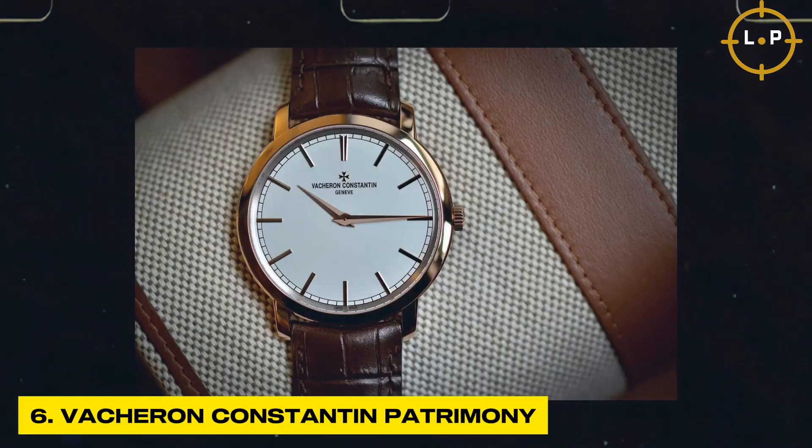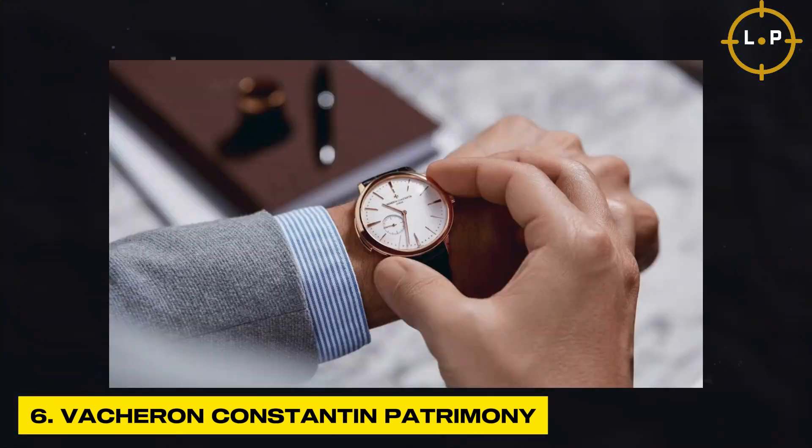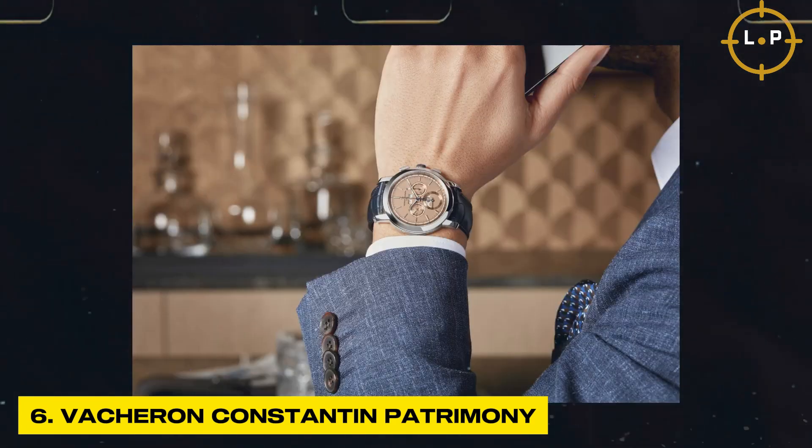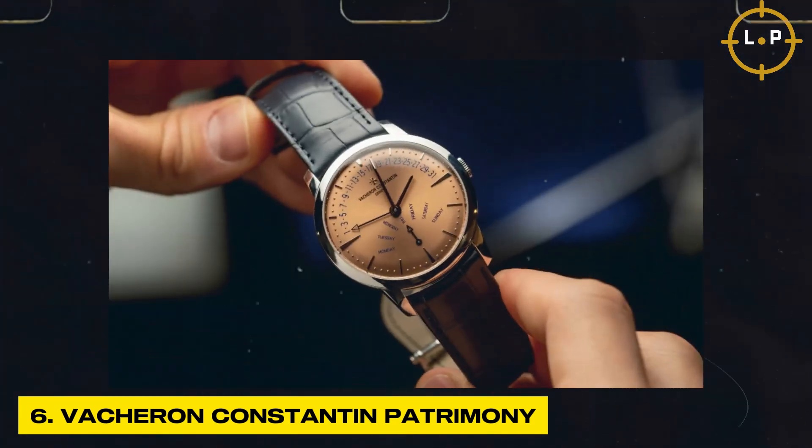The Vacheron Constantin Patrimony embodies the essence of classic elegance. With its simple yet refined design, it exudes a timeless appeal. The Patrimony collection offers a range of models, from simple three-hand watches to complicated perpetual calendars, catering to the discerning tastes of watch enthusiasts.